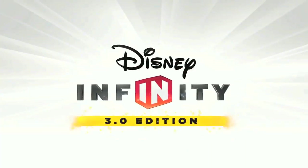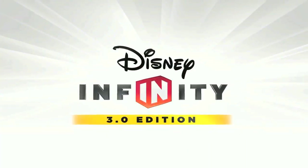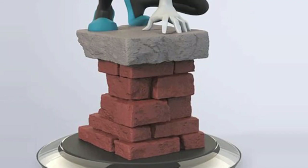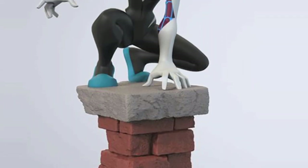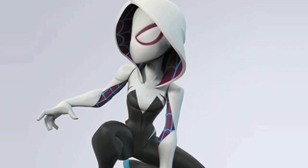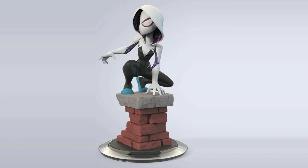What's up Disney Infiniteers! Welcome to today's video where we talk about the Spider-Gwen Disney Infinity 3.0 figure. If you remember a few years back, we were able to exclusively showcase what the official figure design looked like for Spider-Gwen, who was planned to arrive in Disney Infinity 3.0 prior to the cancellation.